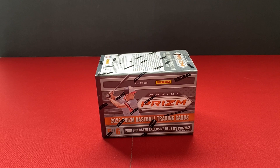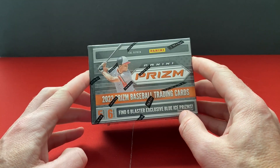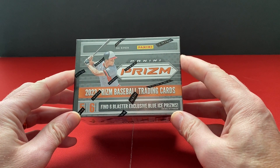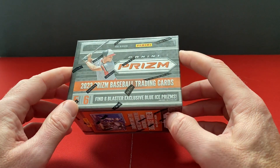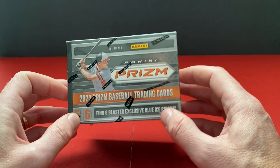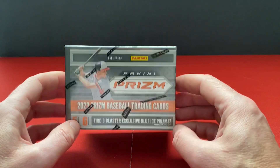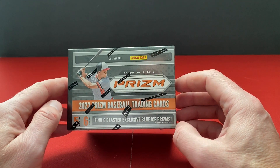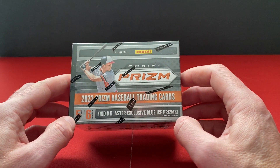Good afternoon everybody. Today I am going to be opening the fourth box, the last box of December. It's a 2023 Prism Baseball. This rounds out the month of December's box openings. We started with 2023 Archives, 23 Topps Chrome, last week we did Allen and Ginter from 23, and now we're doing Prism.